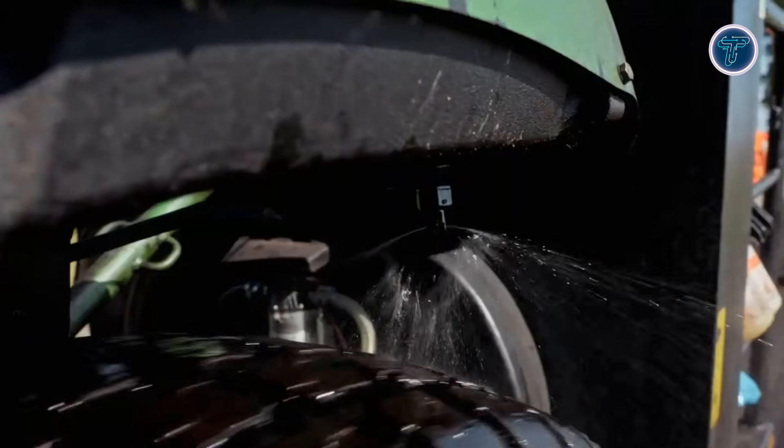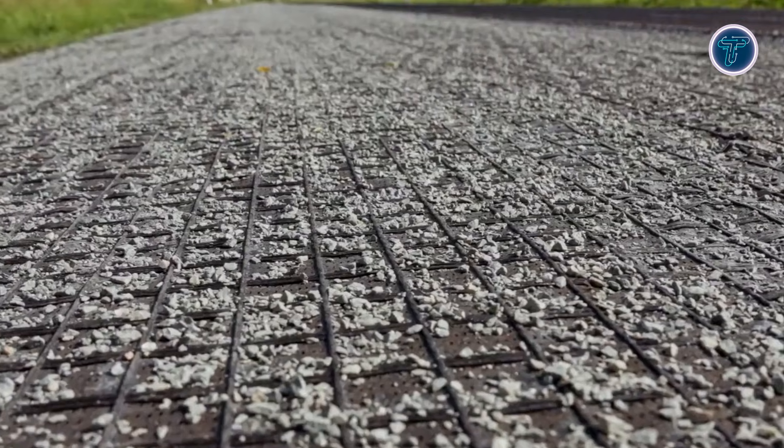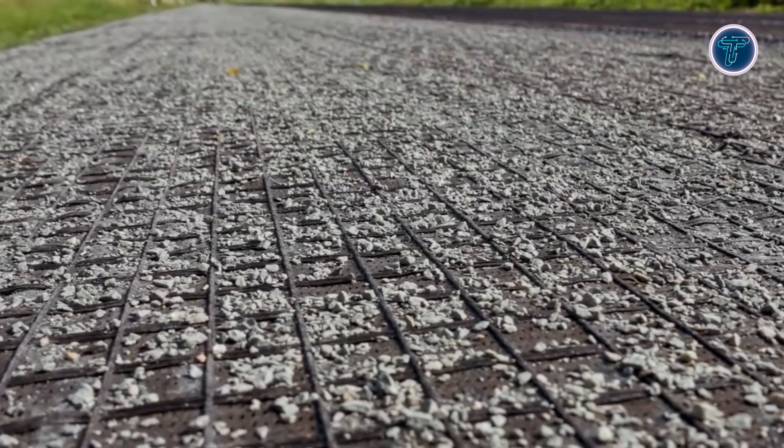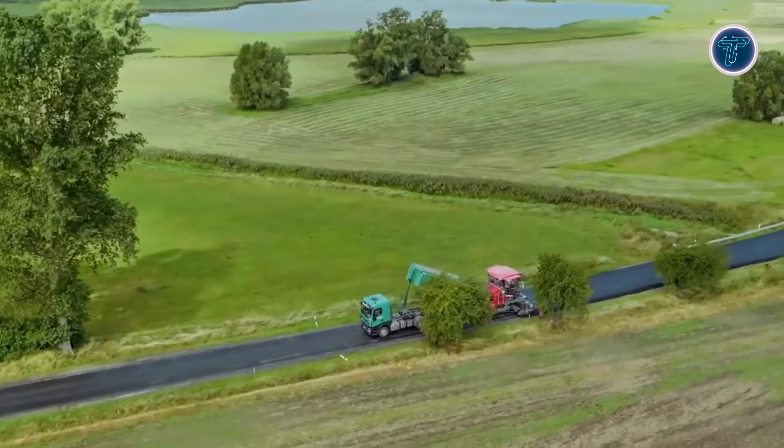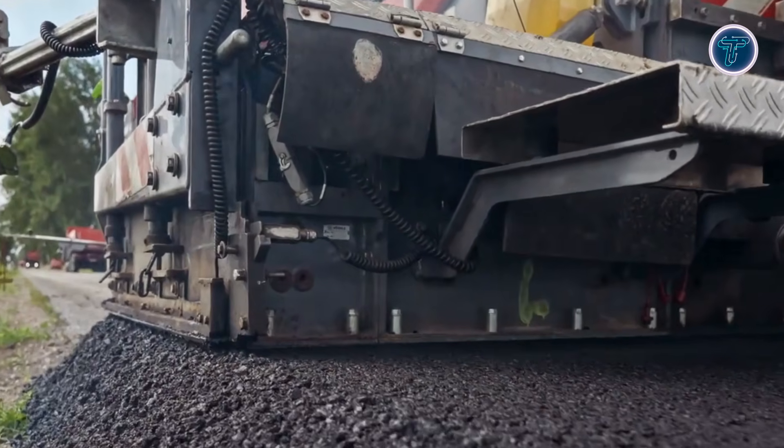Available in rolls up to 150 meters long and 5 meters wide, it simplifies installation, minimizes overlaps, and enables crews to cover large areas quickly. By extending the lifespan of roads and cutting repair cycles, Haetlit XP improves productivity on busy job sites and demonstrates how innovative materials can revolutionize construction efficiency.